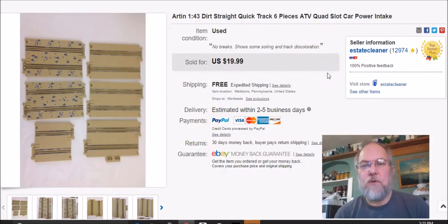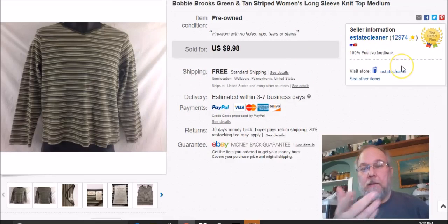This is just a few pieces from an Artin slot car set — actually they were little quad racers. Just six pieces of track from that set. I paid two bucks for it at my neighbor's closet thrift store, listed them November 12th 2016, sold them January 22nd, and got $20 free shipping.